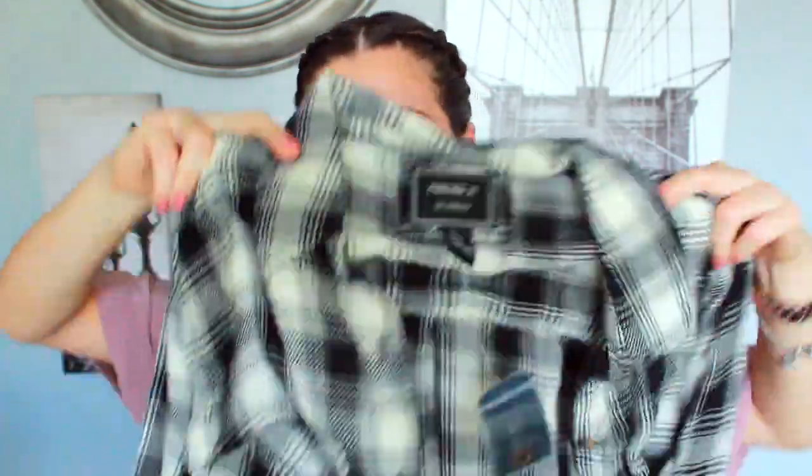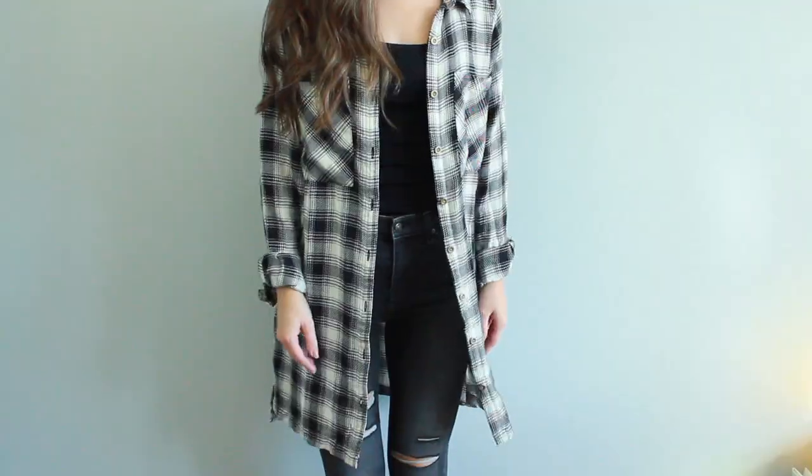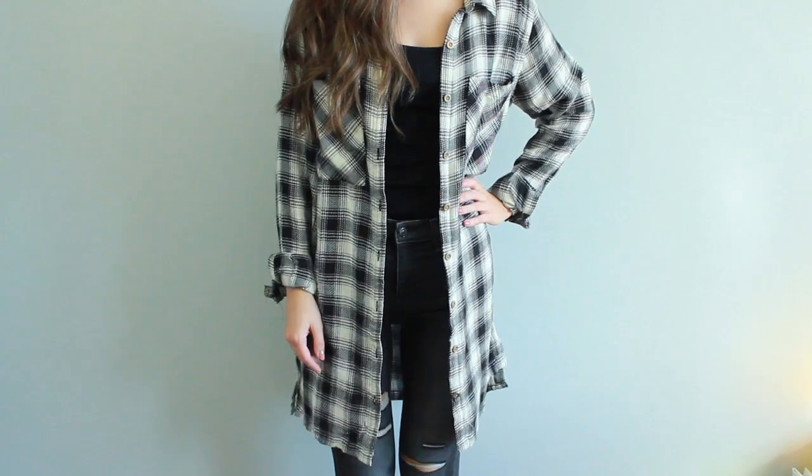I also thought this was really cute from Forever 21 — it's a flannel, but it's a dress. I can wear it as a dress, or wear it open almost like a cardigan over these ripped jeans. I love that you can style it so many different ways. I really like flannels for fall, so this is going to be a cute staple.